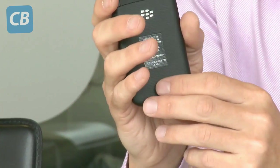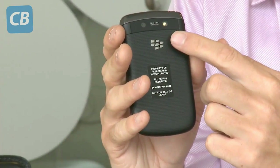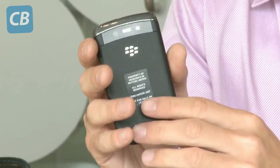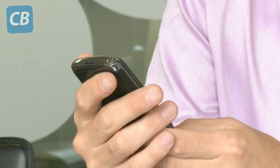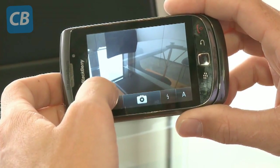Around the back there's a 5MP autofocus camera with face detection and an LED flash. That can record video at VGA resolution — sadly not 720p HD quality as we've seen on other rival smartphones — but this is the best camera we've seen so far on a BlackBerry model.